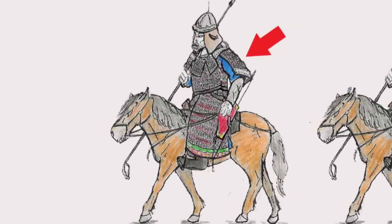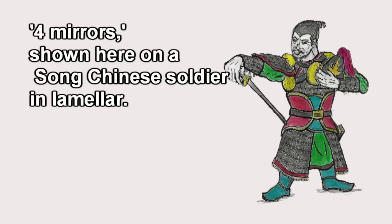Fine protection, but if the arms were lifted, could leave the armpits vulnerable. One possible means of armpit protection was known as the Four Mirrors — four metal discs attached to the back, chest, and armpits to provide extra security to these vital spots. Contemporary artwork tends to only show a chest or a back disc in place, however.